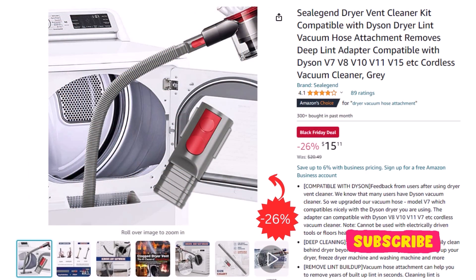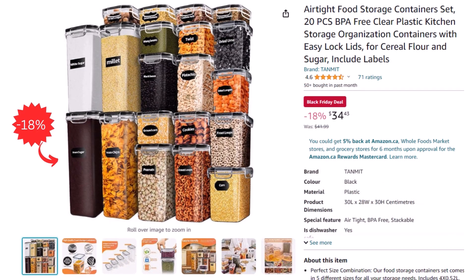Sometimes dryers can be messy, so our next deal is a dryer vent cleaner for only $15.11 after a 26% discount. A very handy and practical deal for your kitchen: an airtight food storage container set for $34.43 after an 18% discount.